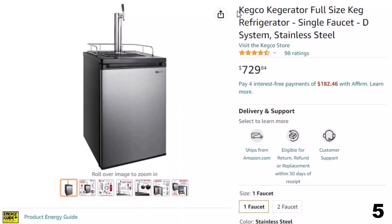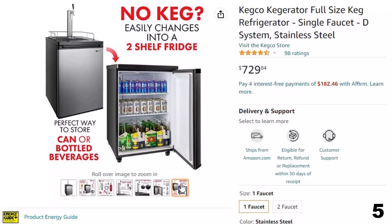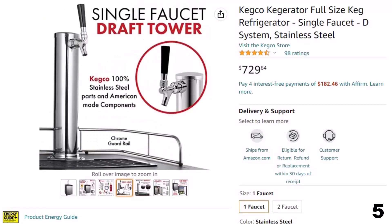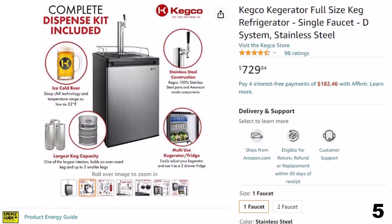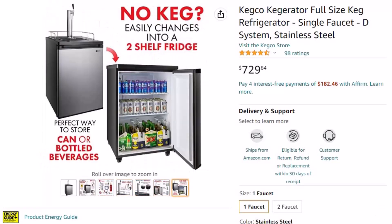Number 5: Kegco Kegerator Full-Size Keg — now you can get it at around $729. This keg cooler has a large enough interior to fit one full-size, pony, or quarter slim keg, two 5-gallon commercial kegs along with one 5-gallon homebrew keg, or up to three 5-gallon homebrew kegs. When you aren't using it to dispense cold draft beer, the keg refrigerator can be easily converted into a regular refrigerator using the two included adjustable storage shelves, providing additional refrigerated storage for food and beverages.